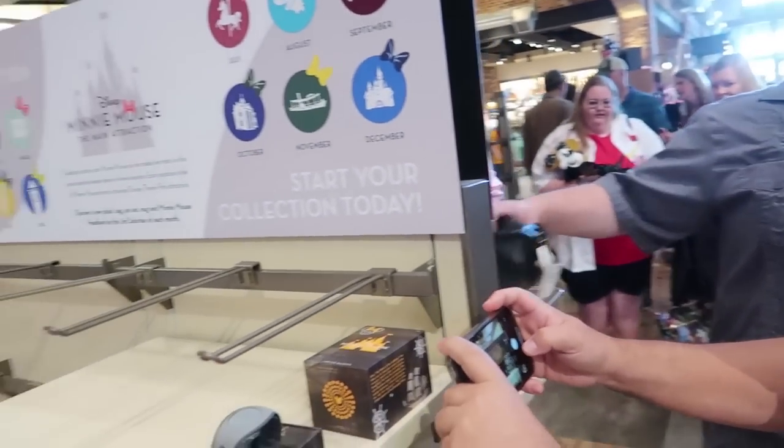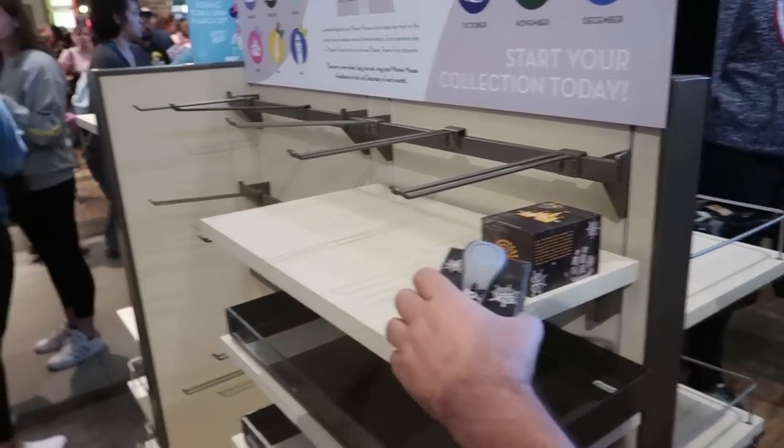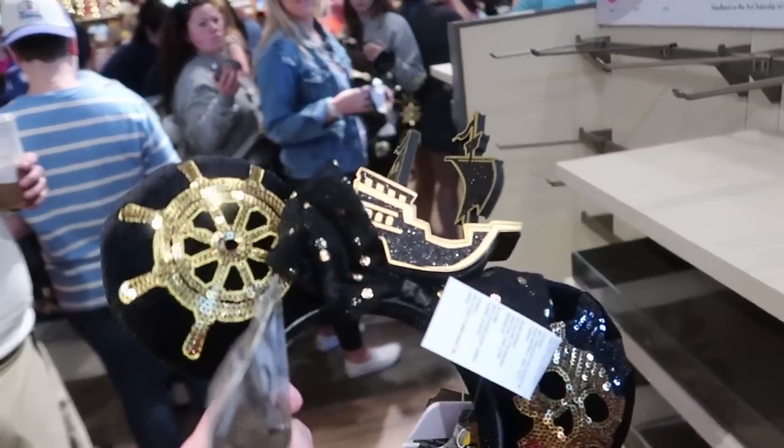And look, we have Greg here from MickeyBlog. What's up, guys? We're the crazy ones here at the merch event. I'm the only one that doesn't want to buy anything. I'm like, I just want one of these, you know. But hey, I got some, so I'm happy.